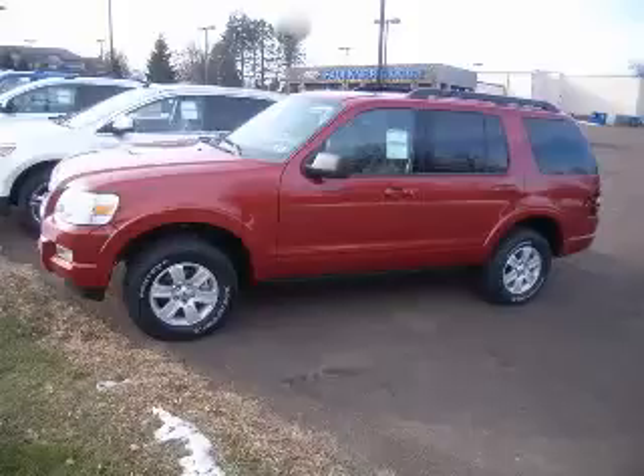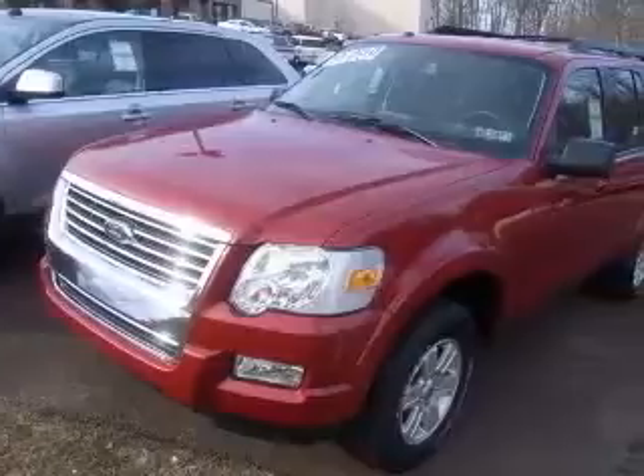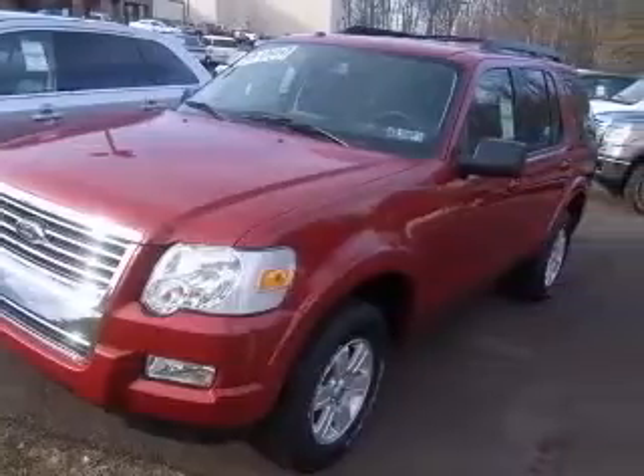We are proud to present this excellent new 2010 Ford Explorer. This Explorer has a 4.0L V6 engine and an automatic transmission.